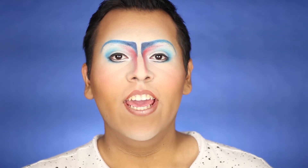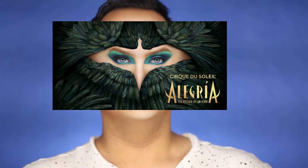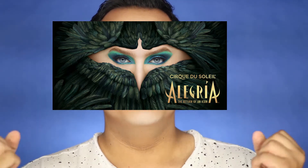Hey guys, welcome back to my channel! Holy shizzle — Alegria is coming back on tour! I have been dying to see this show since it ended. This show was actually the first Cirque du Soleil show I discovered, and then I found out more about Cirque, learned about Totem — but that's another video. I was so excited to hear the announcement that Alegria is coming back on tour.